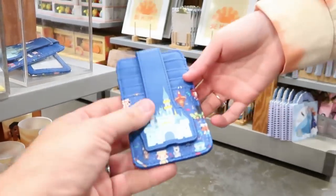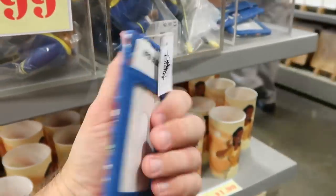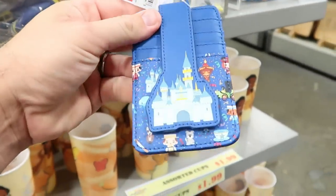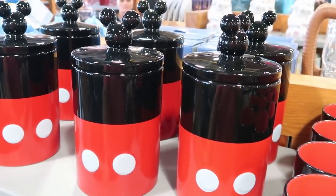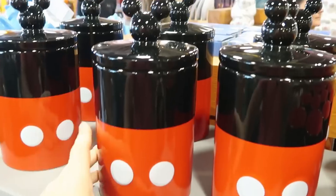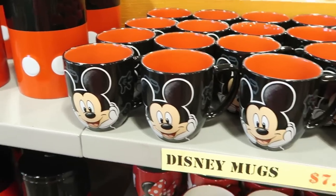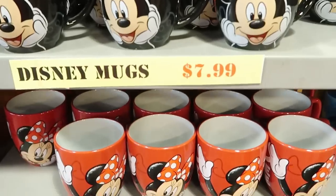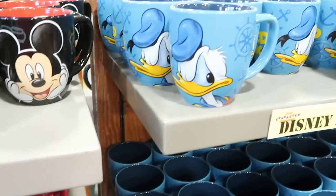Brandy found a new card holder featuring Cinderella Castle and the Dapper Dans from Main Street USA for $10.99 from $17. Mickey Mouse cookie jars with a Mickey lid are $19.99 from $35 — a really good sized jar. Mugs featuring Mickey Mouse and Minnie Mouse are $7.99 each.